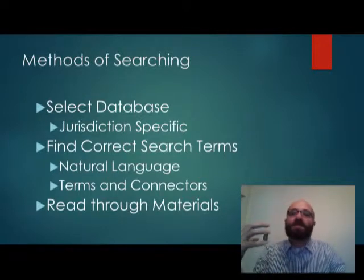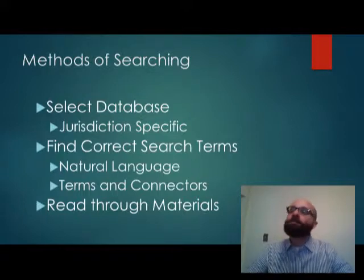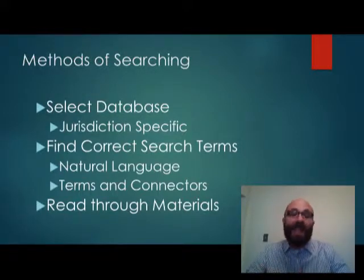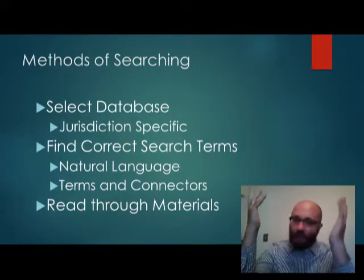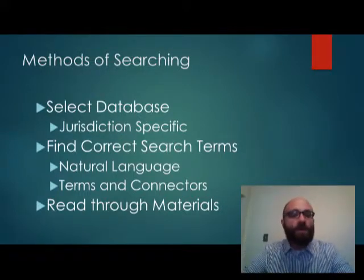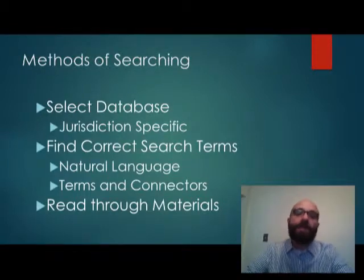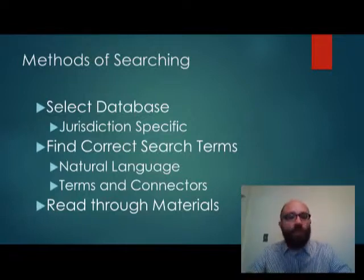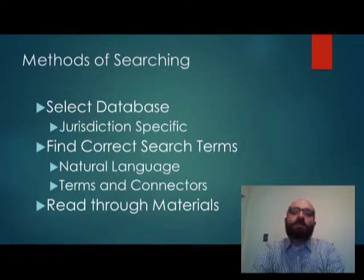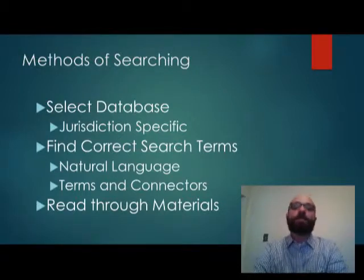The first thing you want to do with Lexis is select your database. If you're looking for cases, make sure you're in the right spot and the right state. One key thing to note is the difference between state and federal law — this is of the utmost importance. If you are dealing with a state issue, only research state law. Do not add federal law thinking you'll get extra results, because most federal law will be very unrelated and more distracting than helpful. If Lexis asks whether you'd like to include federal law, just say no.